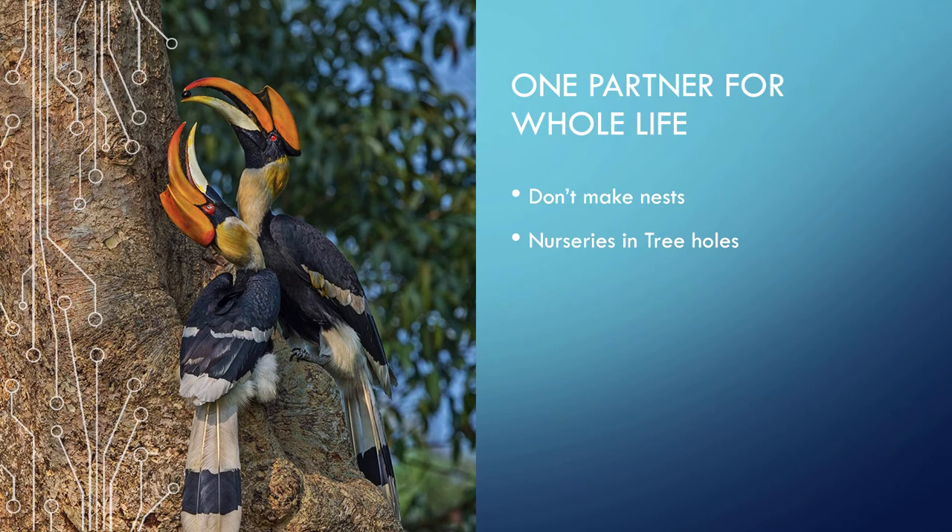Hornbills have one partner for their whole life. They don't make nests, but find holes in trees at the edge of the rainforest and make nurseries in them. The mother shuts herself up in the hole and stays there for five months.